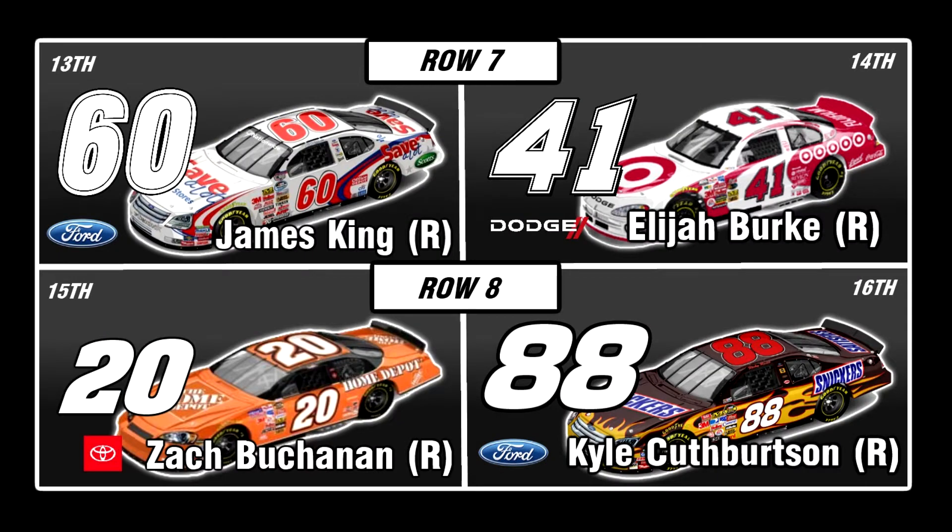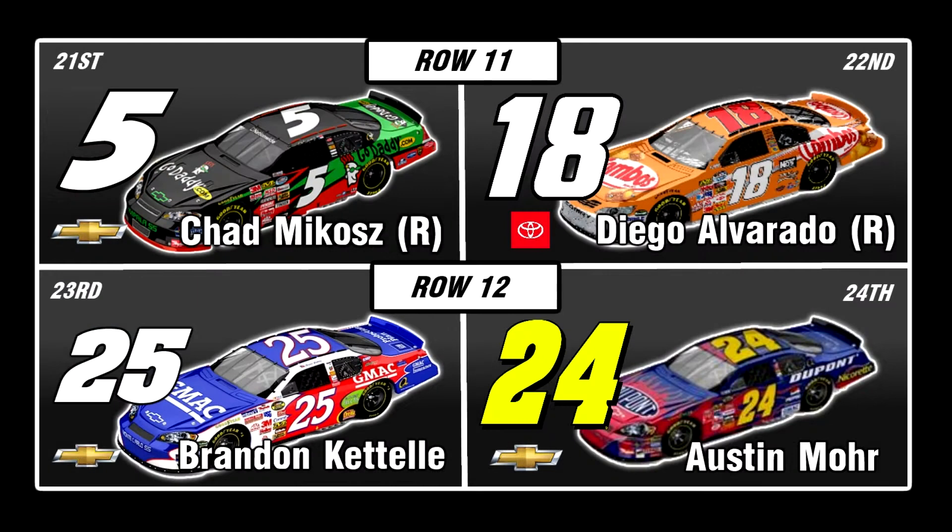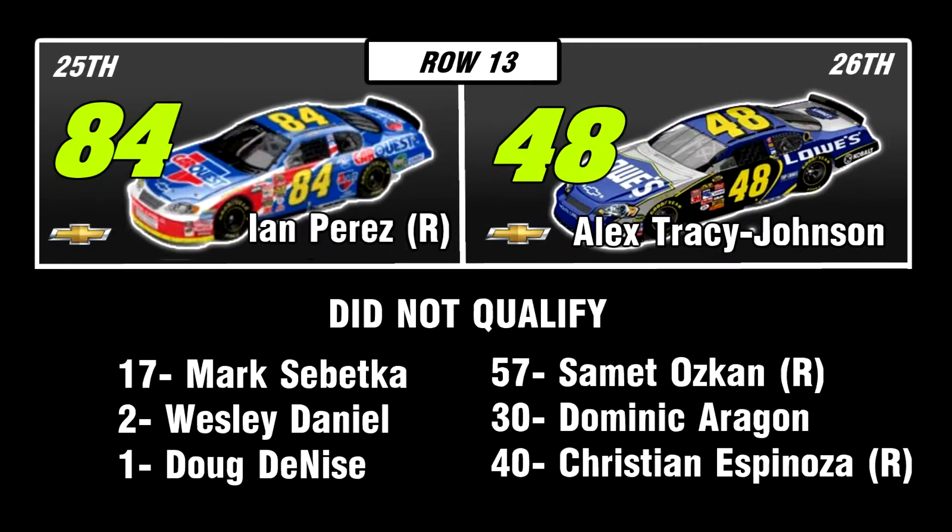James King mired back there, along with Zach Buchanan. Jake Fisher, Jason Rockefeller making his second start. Evan Moore way in the back. Then you see most of the Hendrick Motorsports guys and Diego Alvarado. Notable DNQ: Wesley Daniel — he is racing every race except this one now.